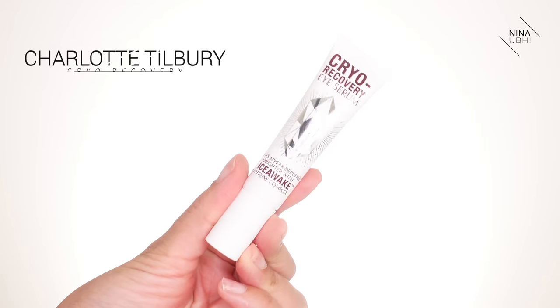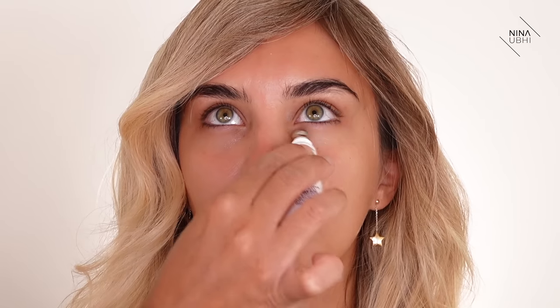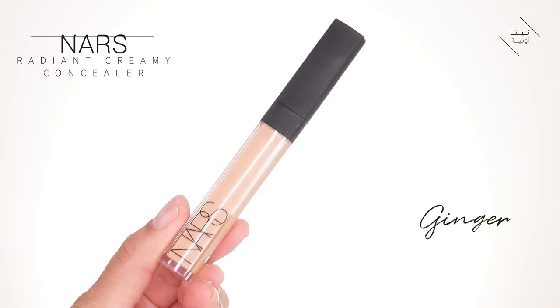Next I'm using an eye cream — the Cryo Recovery Eye Serum. It's great if you have puffiness or haven't had enough sleep. It has a cooling tip so it actually feels really cool on the skin. Now I'm using the NARS Radiant Creamy Concealer in Ginger, applied a small amount over the eyelids with my beauty blender.